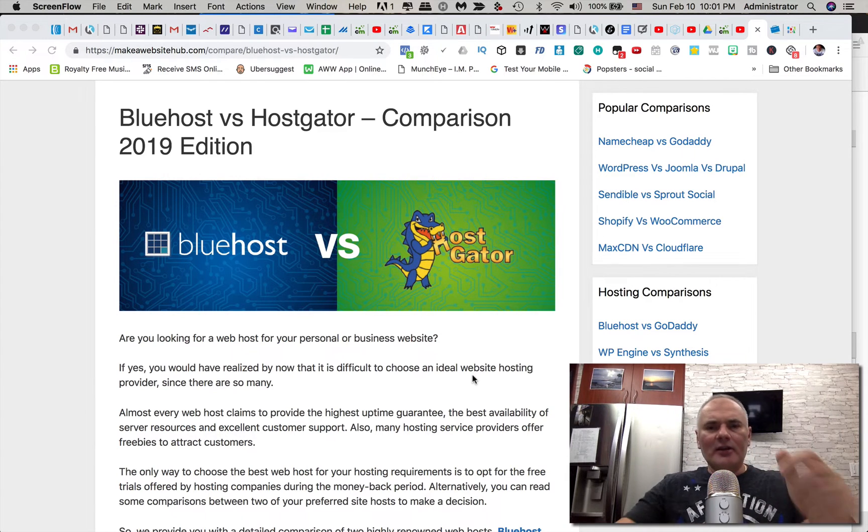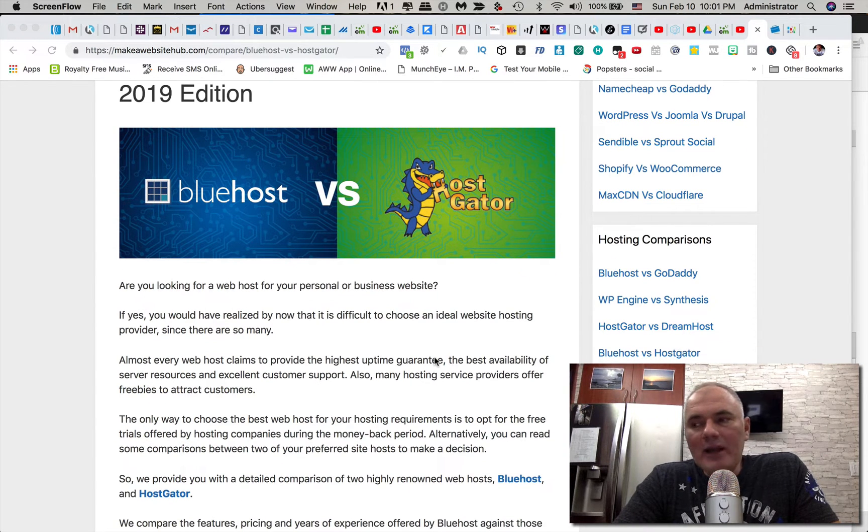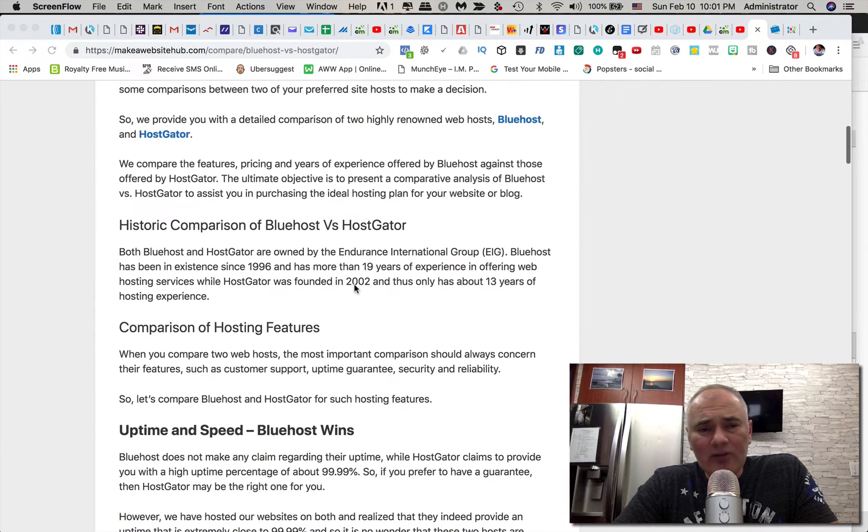Let's take a look at basic features, pricing, and so on. Bluehost versus HostGator — the pricing depends on how many months you sign up for. I'm going to place a link below the video in the description where you can get the best possible price, as I've been able to negotiate a better deal for you guys through some of the connections that I have.